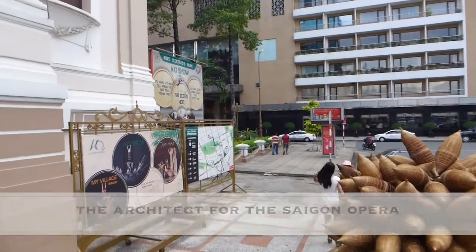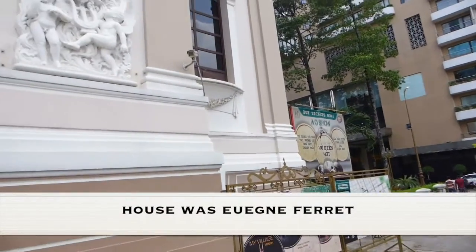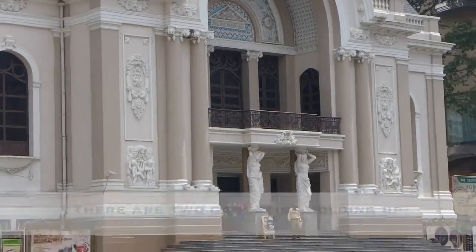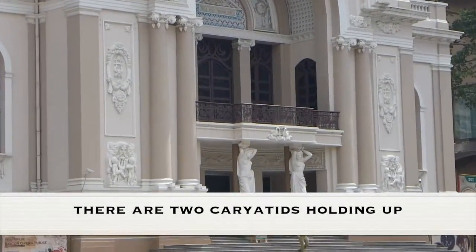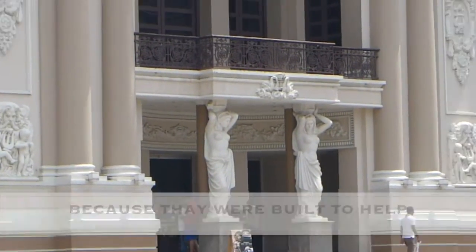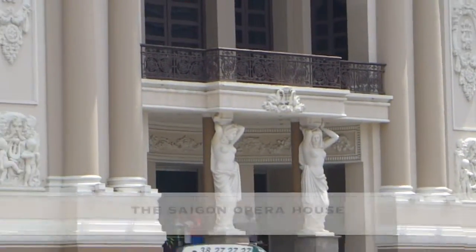The architect for the Saigon Opera House was Jean Ferret, and the Saigon Opera House was built in 1898. There are two caryatids holding up the front of the Saigon Opera House, built to help hold up the front of the building.